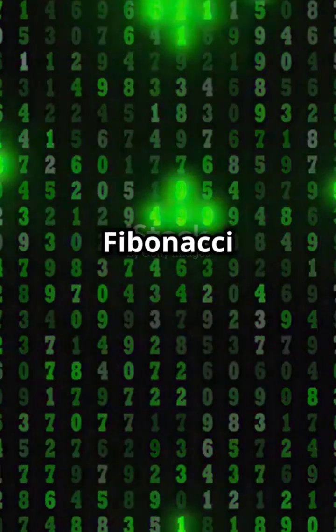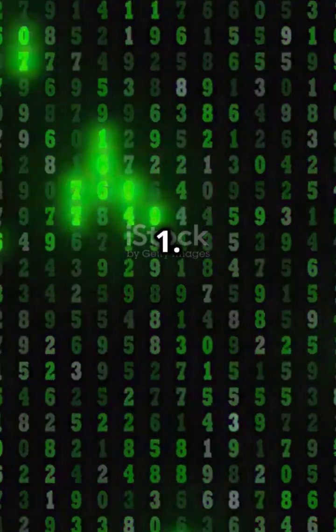Do you know about Fibonacci series? The Fibonacci series starts with zero and one. Each number is the sum of the two preceding ones. Simple, right?